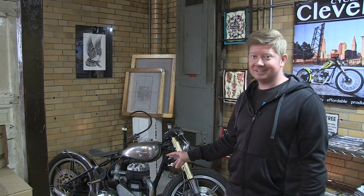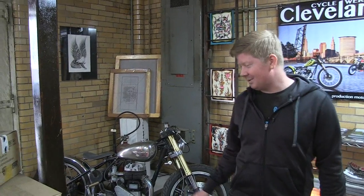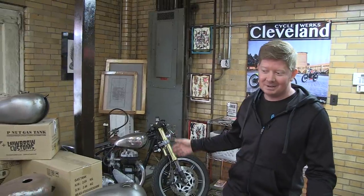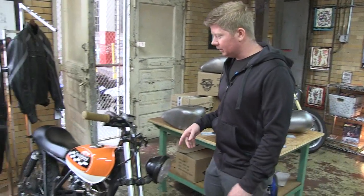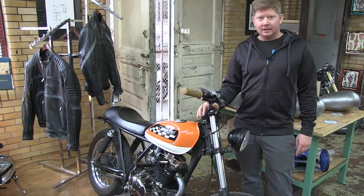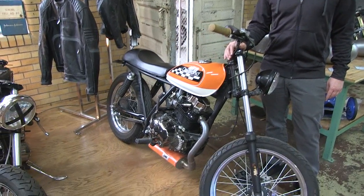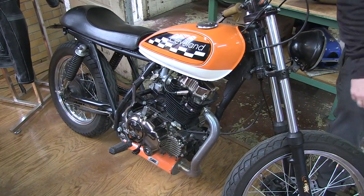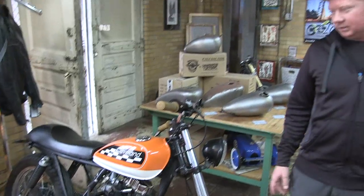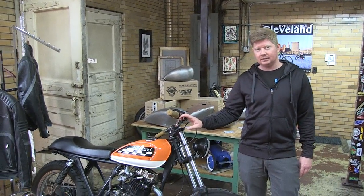If you ride it hard it breaks, so I wanted a more reliable BSA basically. These are two of our race bikes. This bike has been on the dirt track quite a few times and crashed quite a few times, but we just take this one on the dirt oval. This is the Ace, and this is our modified Ace.